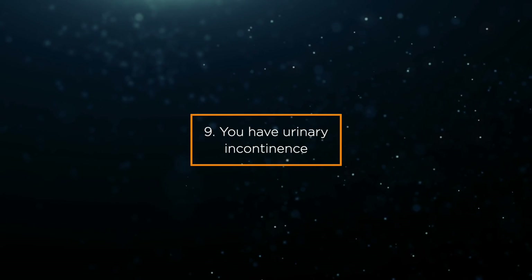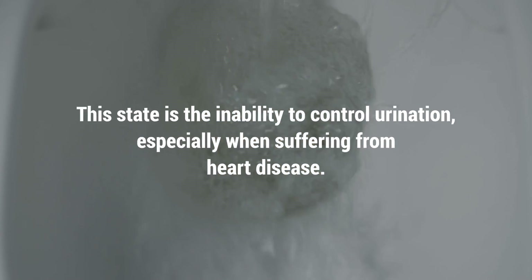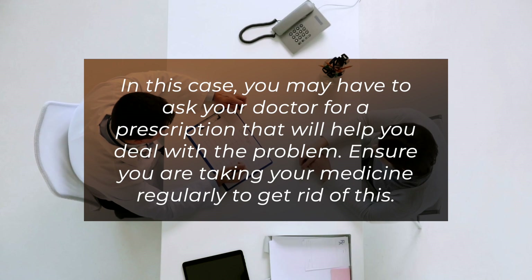Sign 9: You have urinary incontinence — the inability to control urination — especially when suffering from heart disease. In this case, you may have to ask your doctor for a prescription to help you deal with the problem. Ensure you are taking your medicine regularly to get rid of this.